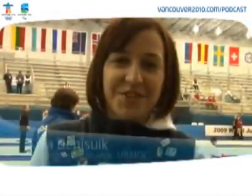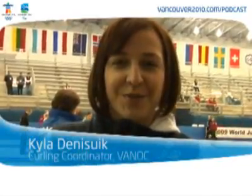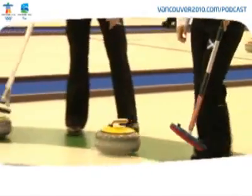Hi, my name is Kyla Denestruck, and I'm the Sport Coordinator for the 2010 Vancouver Olympic and Paralympic Winter Games, and I'm here to tell you a little bit about curling. I competed for Manitoba twice at the Canadian Junior Nationals, once in 1997 and once in 1999.